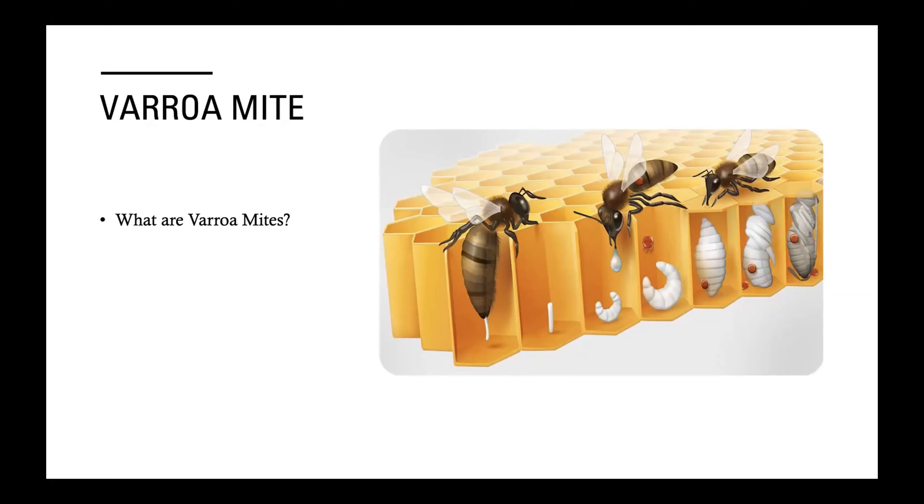The varroa mite is a very small tick-like insect that attaches to the body of a newborn developing honeybee and grows along with it as it feeds. When the queen bee lays an egg, the mite will go into the egg cell and reproduce. The mite egg will be laid on the developing honeybee, where it will grow and later repeat the cycle. The major problem is that mites take important lipids needed for full development of the honeybee, leading to weak immunity against viruses like the deformed wing virus, acute bee paralysis virus, black queen cell virus, and sacbrood virus.